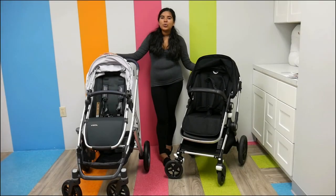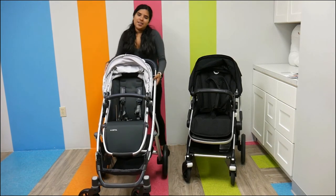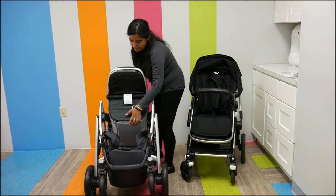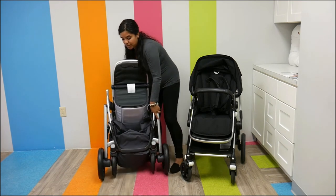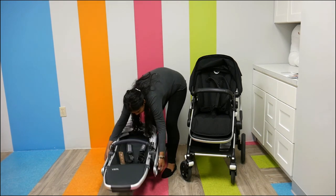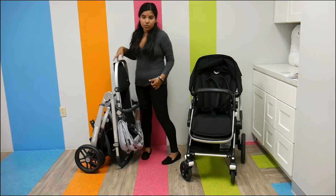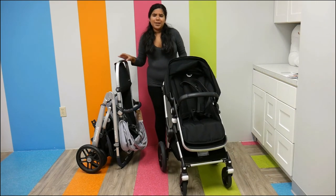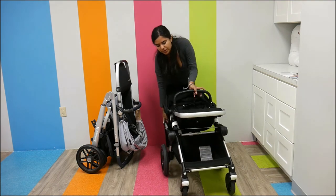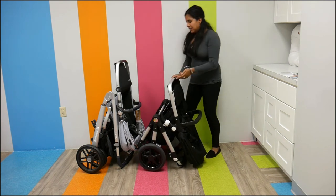They both fold pretty nicely. I always say I have trouble folding strollers, but these are super nice strollers to fold. All I did was press the function buttons, press down, there's a little lock, and there you have it — your Vista folded. The Bugaboo Lynx is also super easy to fold. Putting them side by side, you can see the Vista is bigger, which makes sense since it's meant to hold more children.